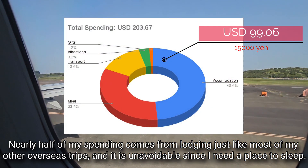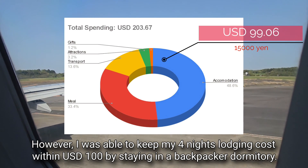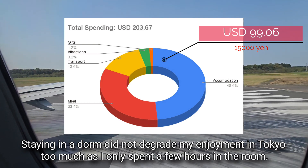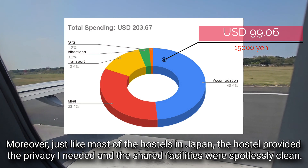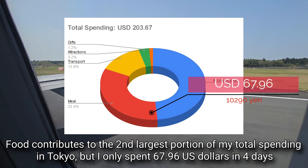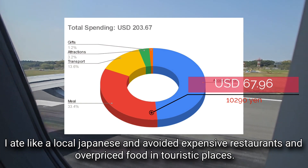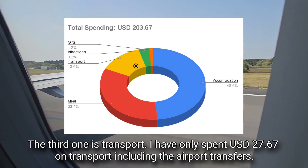Nearly half of my spending comes from lodging, just like most of my overseas trips, and it is unavoidable since I need a place to sleep. However, I kept my four-night lodging cost within 100 US dollars by staying in a backpacker dormitory. Staying in a dorm did not degrade my enjoyment much, as I only spent a few hours in the room. The hostel provided the privacy I needed and shared facilities were spotlessly clean. Food contributes the second-largest portion of my total spending — I only spent 67.96 US dollars in four days. I ate like a local Japanese and avoided expensive restaurants and overpriced food in touristy places.